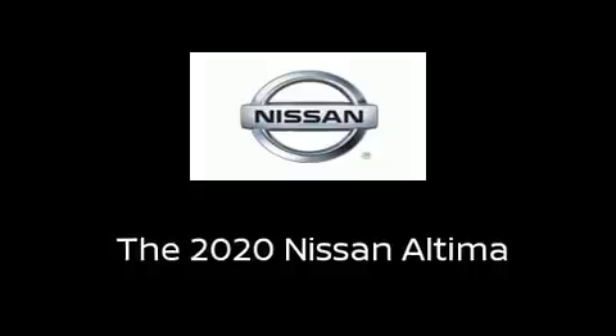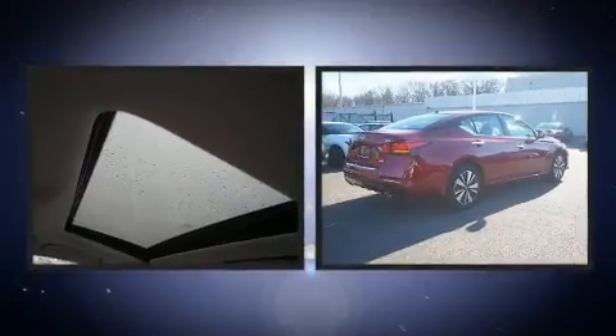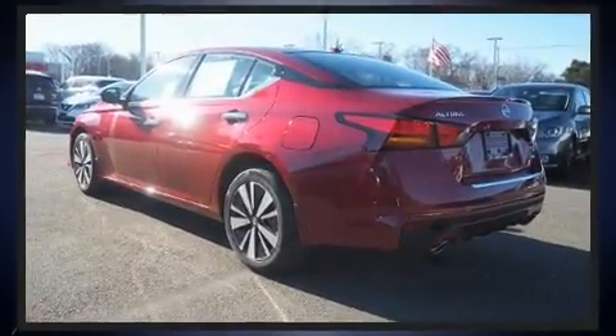You can expect a lot from the 2020 Nissan Altima. This four-door, five-passenger sedan is ready to drive off the showroom floor. Under the hood, you'll find a four-cylinder engine with more than 170 horsepower.